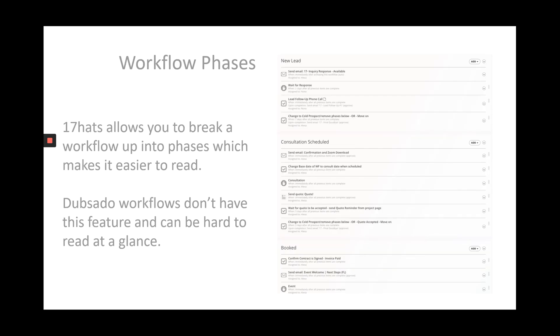In 17hats, you can break up a workflow into little phases, which is a lot easier on the eye and it helps you to categorise your workflow into little chunks. I love the fact that we can break workflows down, especially really long ones, into little short bite-sized sections and I find it really helpful. Dubsado doesn't have that ability, so sometimes when you're looking at a workflow that you've created in Dubsado, it can be quite hard to read and it would be much easier if you were able to break it into little sections like workflow phases in 17hats.